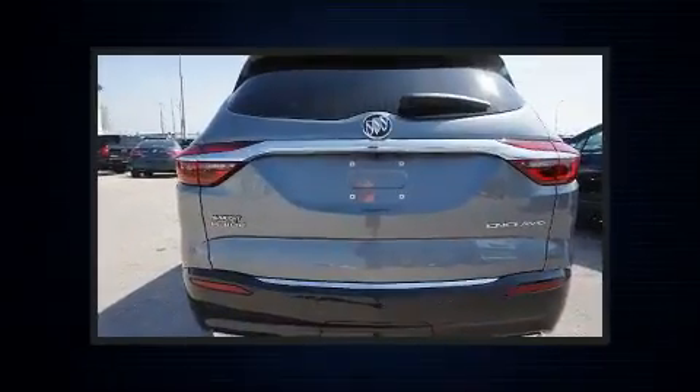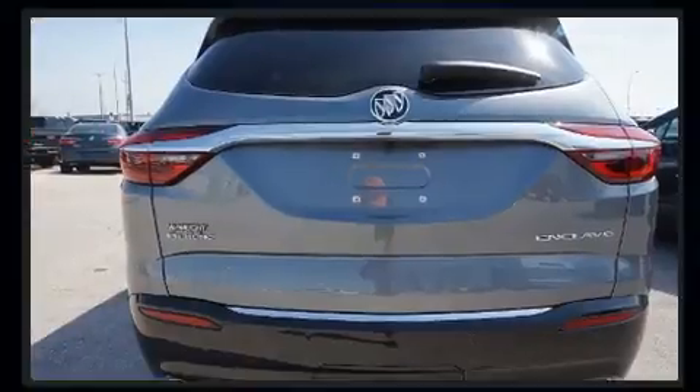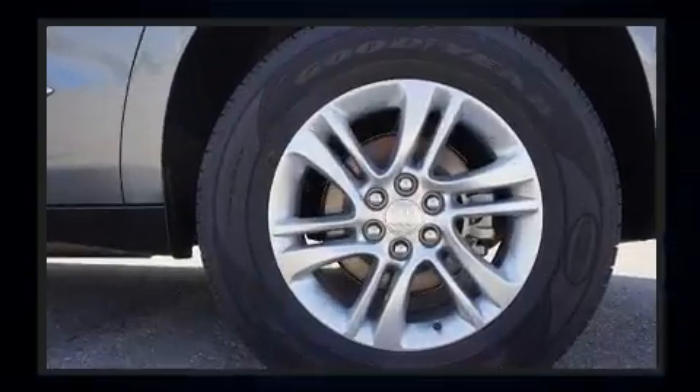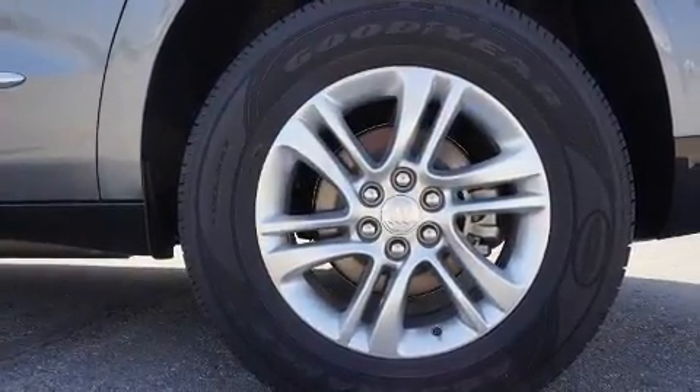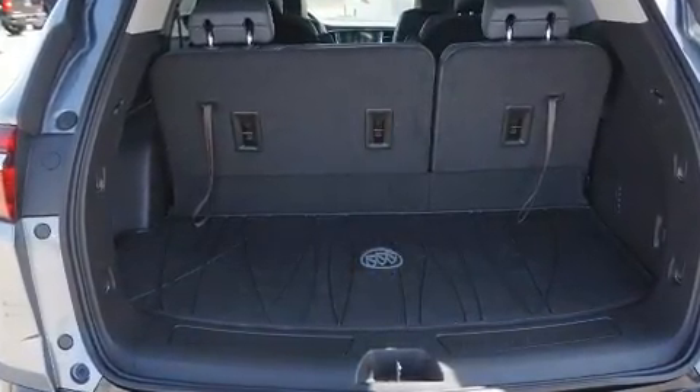Top features include heated front seats, leather upholstery, front and rear reading lights, power front seats, a built-in garage door transmitter, a power rear cargo door, a trailer hitch, and much more.